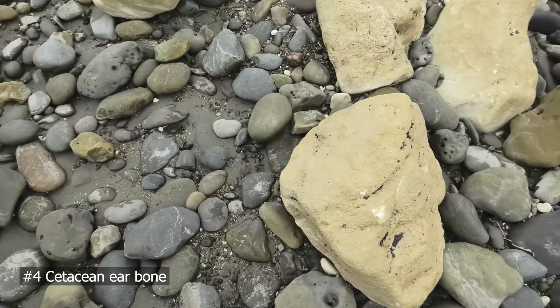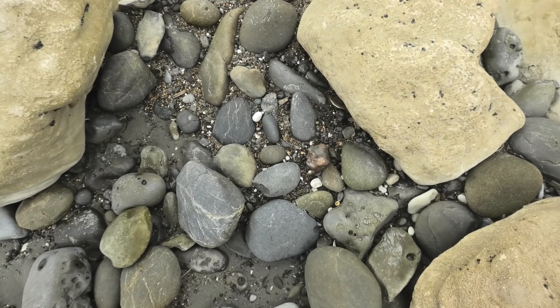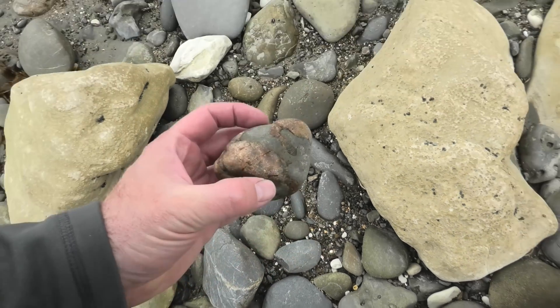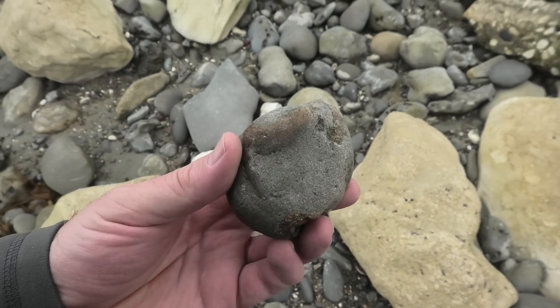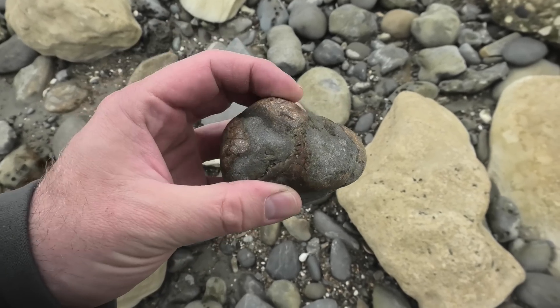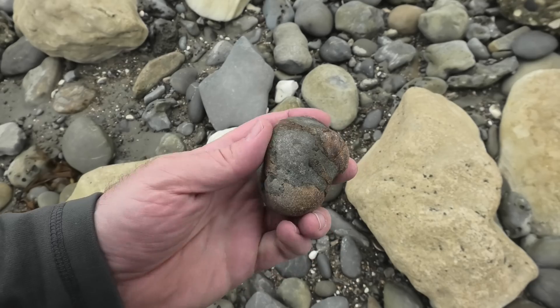If I could just find it again — have a look, see if it sticks out to you. It's this thing over here. It could just be a piece of jasper or chert, but I'm wondering if I'm looking at an ear bone.